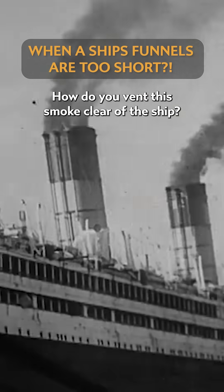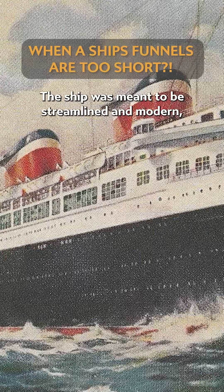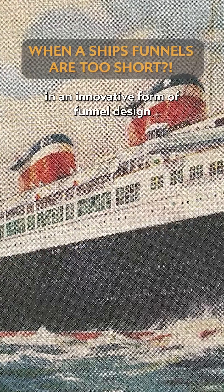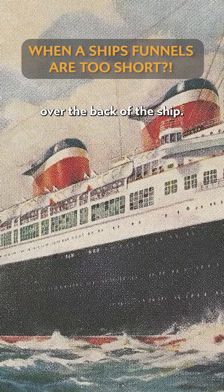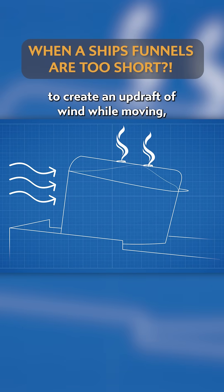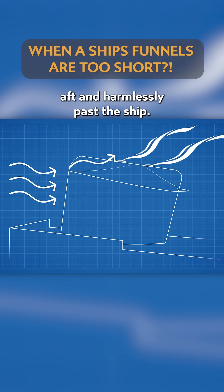How do you vent this smoke clear of the ship? In America's case, tall funnels couldn't cut it. The ship was meant to be streamlined and modern, so Gibbs and the design team instead invested in an innovative form of funnel design to use aerodynamics to clear the smoke over the back of the ship. The funnels featured fins designed to create an updraft of wind while moving, blasting smoke as it exited the funnel aft and harmlessly past the ship.